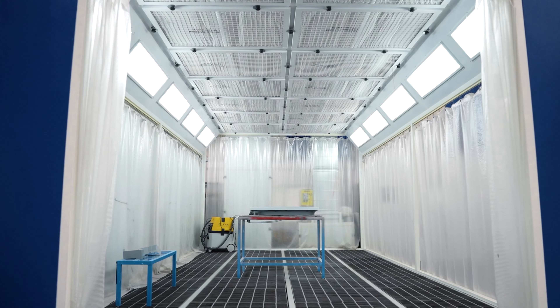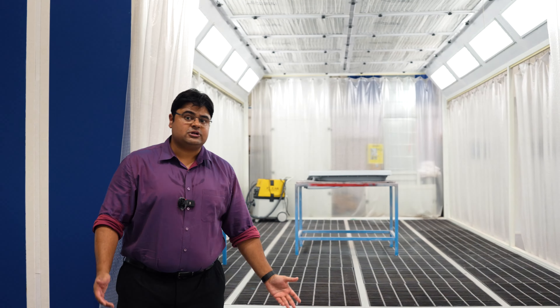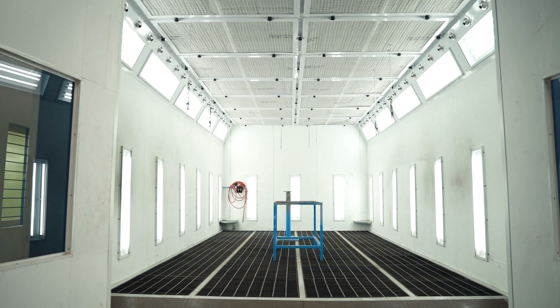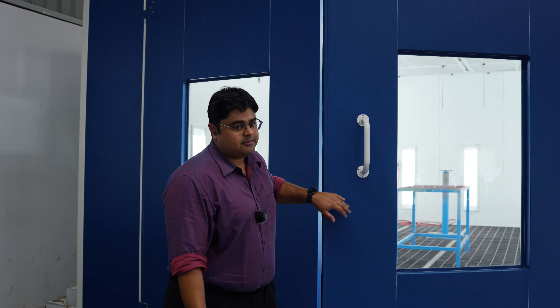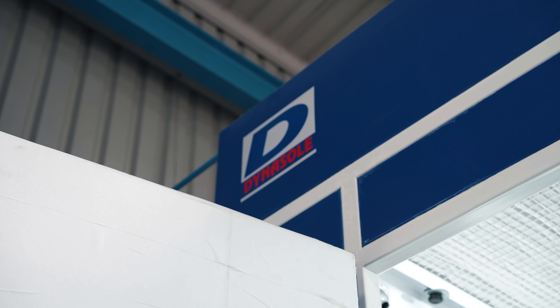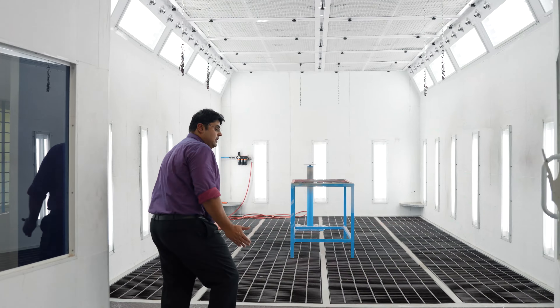The prep booth itself is as big as the paint booth. Both the prep booth and the paint booth are 8-meter long booths. And here, of course, we have the paint booth. The paint booth is a top of the line paint booth. It has been designed for waterborne paints, and of course that means we can also use solvent paints here. It's an 8-meter paint booth and it's very well lit.